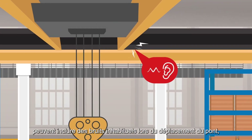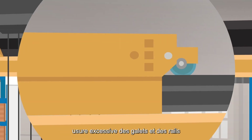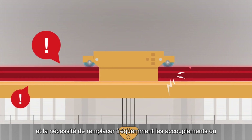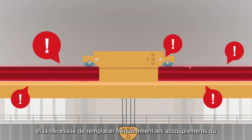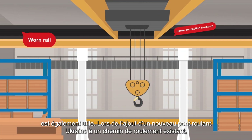Symptoms of runway issues can include unusual noises during bridge travel, excessive wear on wheels and rails, and having to frequently replace bridge couplings or rail sections.